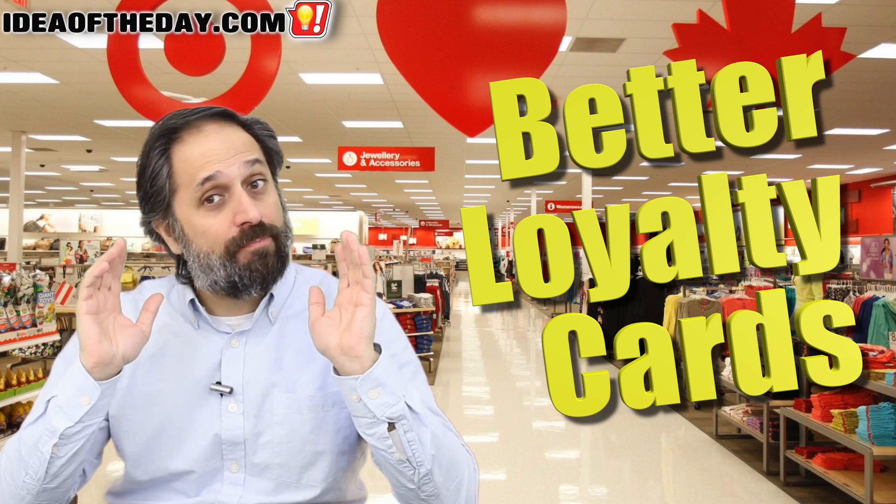Just about every major store today has some form of loyalty card. Here's how I think they could be made better.